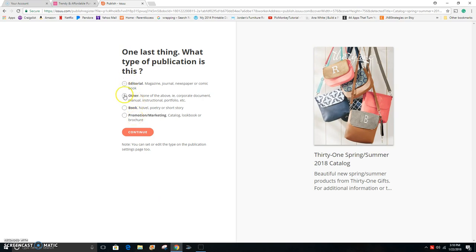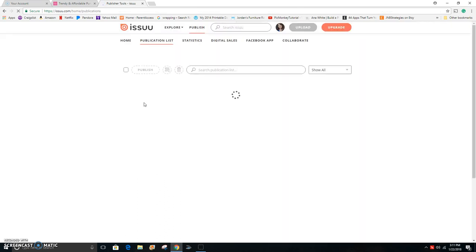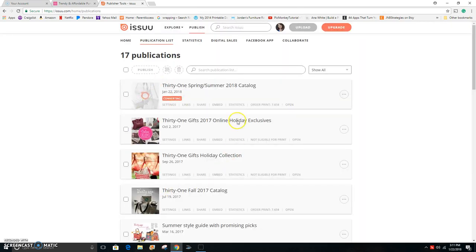You have to choose what category it is — I'm going to say 'Promotional Marketing.' Then it says your publication is on Issuu now — what would you like to do with it? You can click the button and share it socially, share it directly to a Facebook VIP group, there are different things you can do. I'm going to choose the publications list so you can see it back on the original page where all my Issuu publications are already posted. It's now converting the file and uploading it.